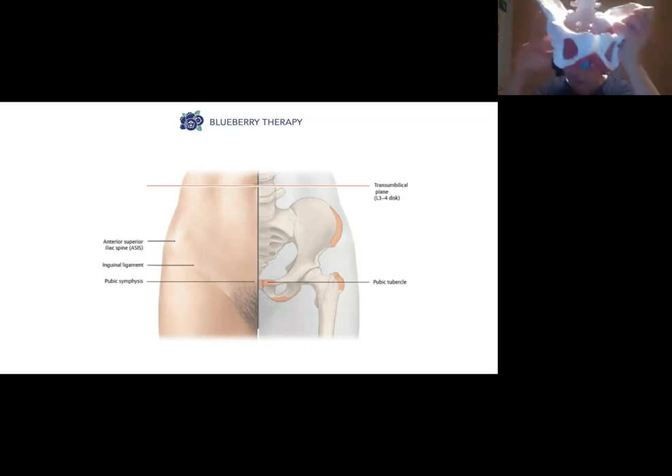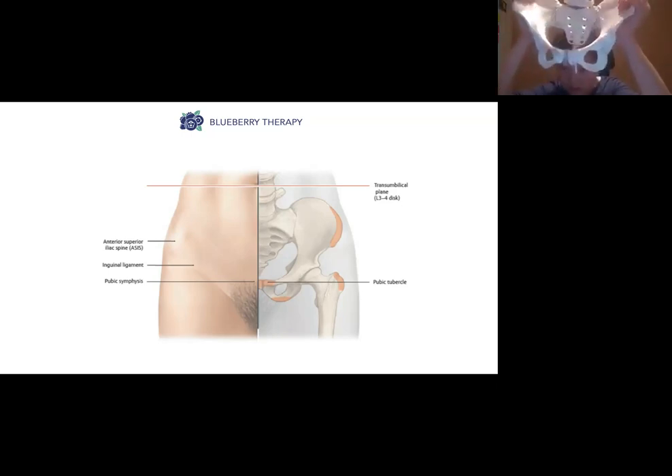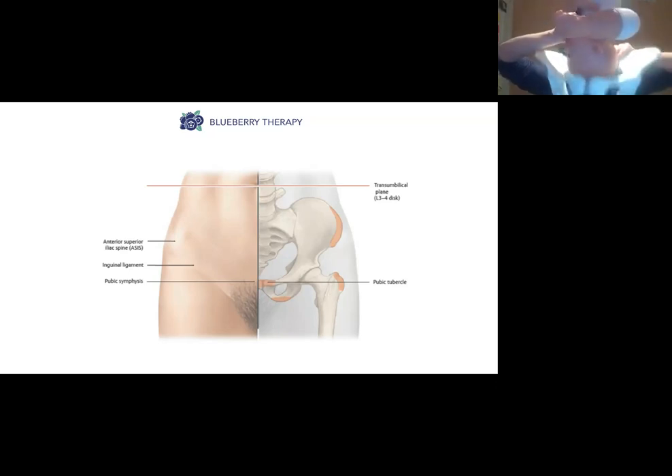Now we're going to look at how birthing works from a biomechanics perspective. When you go into labor, hopefully at that point your baby is going to be upside down. On the day you go into labor, your uterus starts contracting.